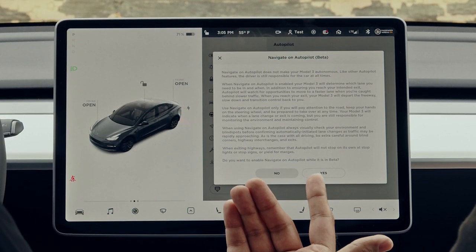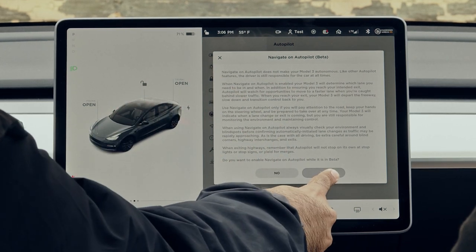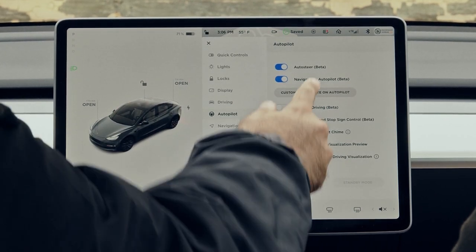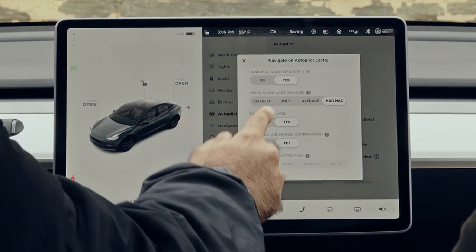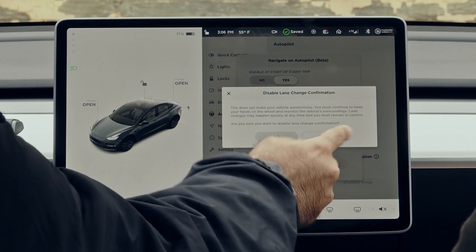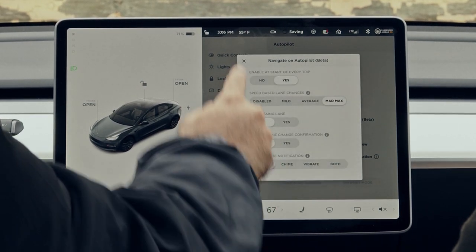'Navigate on autopilot does not make your Model 3 autonomous. Like other autopilot features, the driver is responsible. Do you want to enable it while it's still in beta?' Yes. Then customize navigate on autopilot — enable at the start of every trip, Mad Max mode, require lane change confirmation — you get a warning on that, lane change notification — another warning on that.